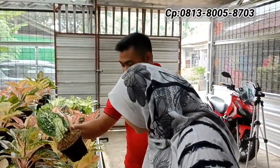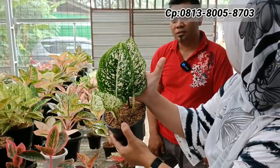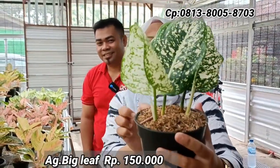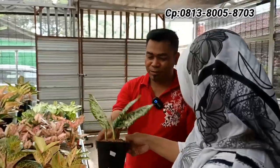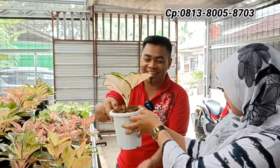Ada lagi jenisnya Big Leaf, isi dua, daunnya tiga mau ke empat. Harga Rp150.000 — Big Leaf dengan kualitas bagus, isinya ada dua. Tapi stoknya hanya ada satu, karena yang harganya murah memang stoknya tidak banyak.